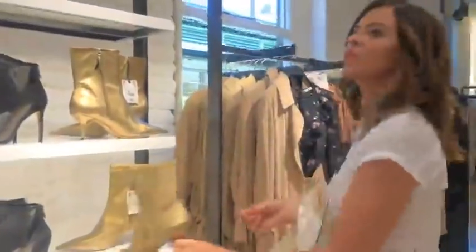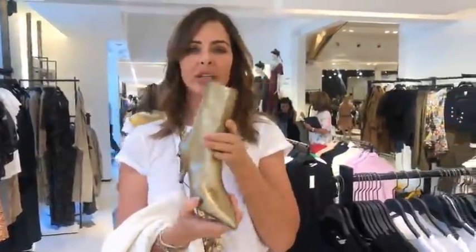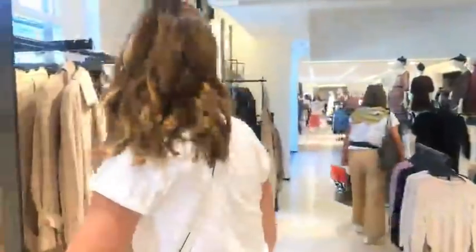I wish the heels would begin to change - I can't handle these kitten heels. I did the kitten heel the first time around and it looked terrible. I'm waiting for a big chunky heel this season. But it's a great cool boot - if you have very thin calves or want to wear little skirts, a gold bronzy boot is a lovely idea.